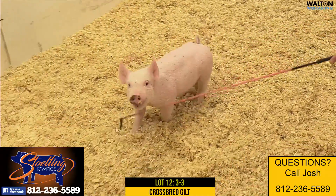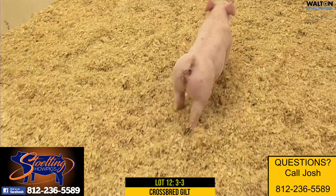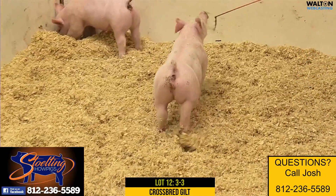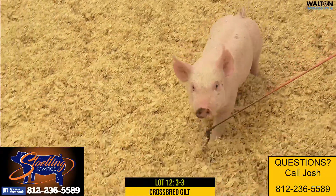This would be the last of the three litters — lot 12, a 3-3 crossbred gilt. These threes are Rusty Cage bred back on a bow, Visionary Monumental.